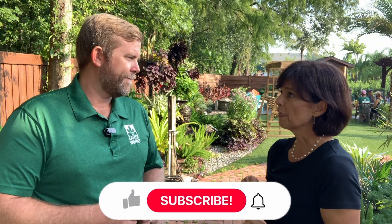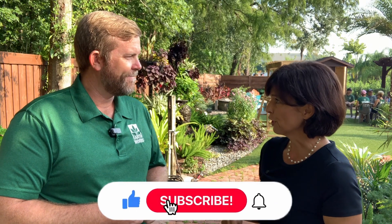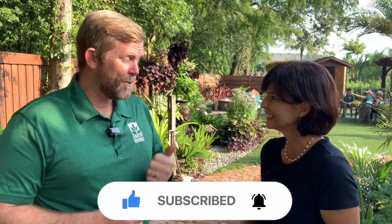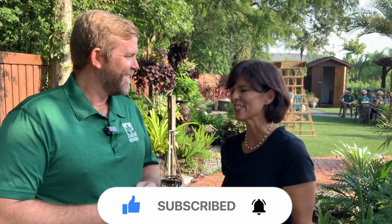Earthworks sounds like a very innovative landscaping company, and it's definitely worthwhile coming to take a look at their property because there are so many options and so many things you can put into your backyard to make it individual. Thank you very much for this interview — I really appreciate it. It's been so inspirational. You ask good questions too. Thanks very much.